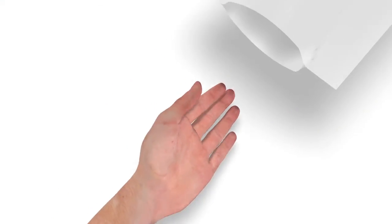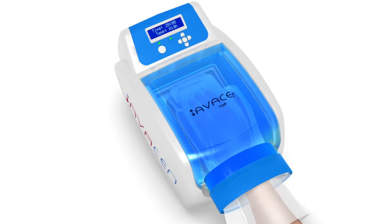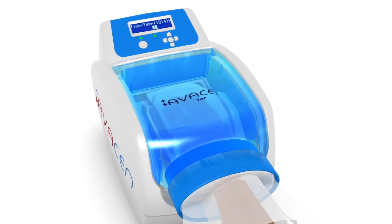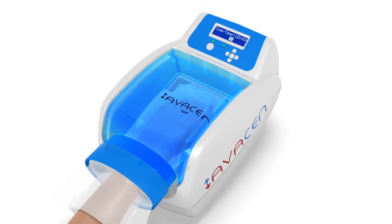You simply put on one of the reusable sanitary mitts, then insert your hand into the Avacyn and press accept. A series of over 3,000 computer instructions take over. You will hear the sound of a vacuum being created and feel the cuff gently seal around your wrist. The vacuum plays a critical part because without it, this process is ineffective.